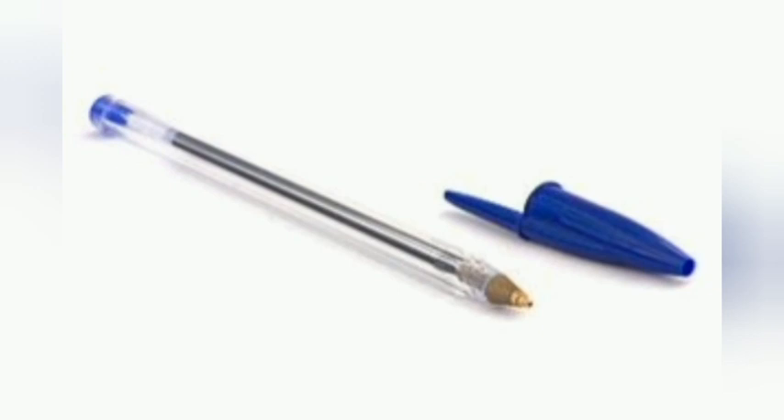A stylus is a pen that cannot write on paper but can write on clay or wax. Styluses of wood or metal have been used for thousands of years, for example in cuneiform writing. A modern computer stylus is usually made of plastic and may have electronics inside. It is used with a touch screen.